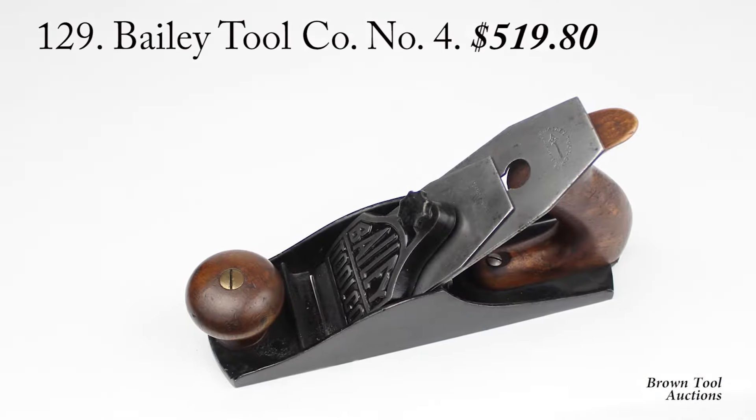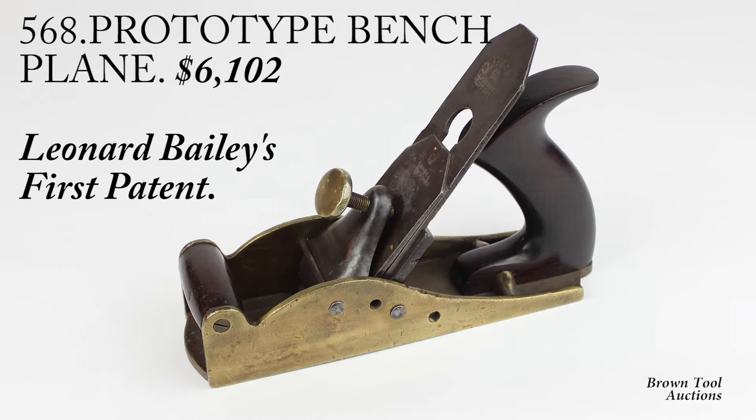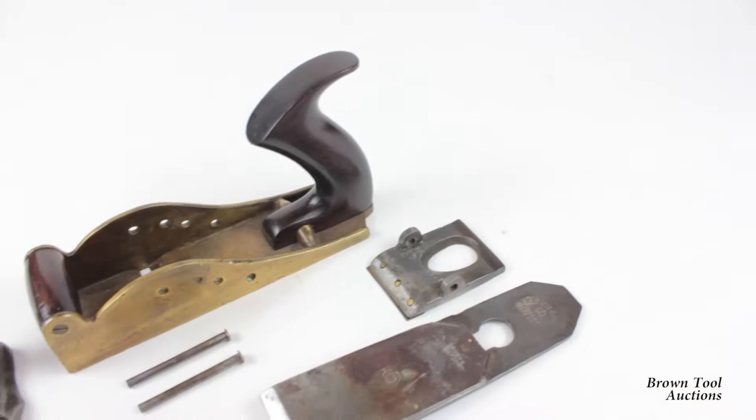Leonard Bailey's greatest legacy was his bench plane design, which revolutionized the industry and is still universally used today. Only two examples of this extremely rare plane are known to exist, both of which appear to be prototypes made by Bailey himself.